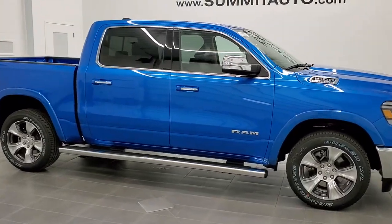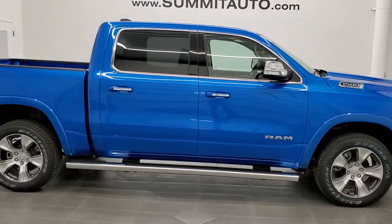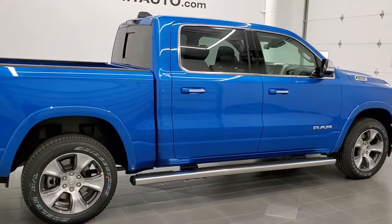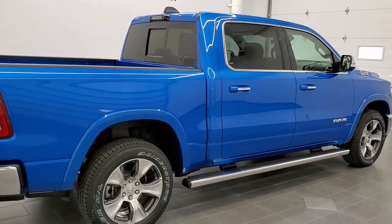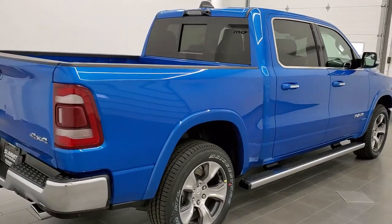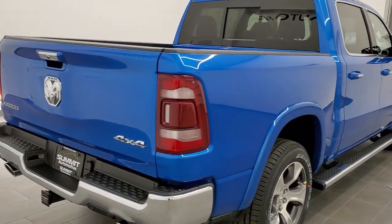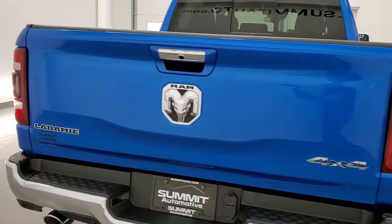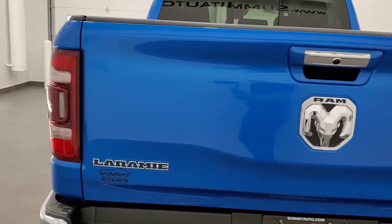This is stock number 21T89. We are here at Summit Automotive in Fond du Lac, Wisconsin, your new and used Ram and light-duty truck headquarters. Today we are checking out this brand new 2021 Ram 1500 crew cab, 5'7 inch short box, Laramie Level 2.